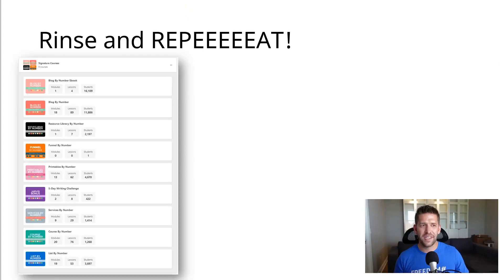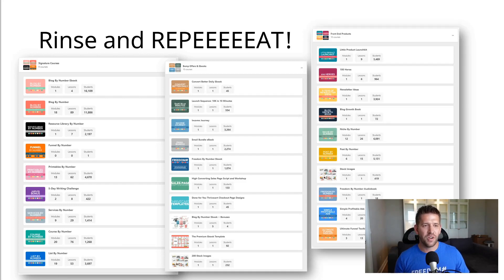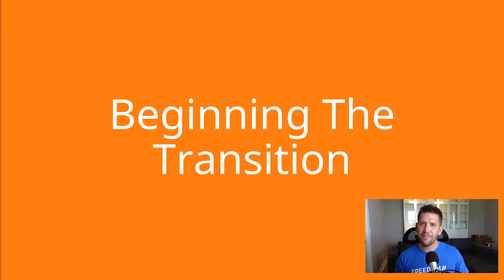Depending on how many lessons and courses you have, you're going to want to rinse and repeat. For us, we had a lot — dozens of lessons in each one of these courses, several different folders, all kinds of good stuff. It was a blast.